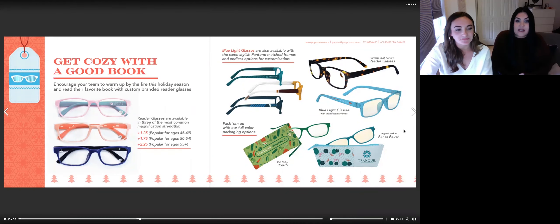Packaging options are also a key component here — they really make them feel like a special gift. We can create a full-color microfiber pouch so your clients are unwrapping something custom.